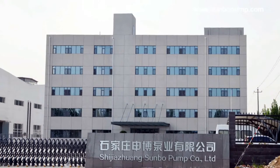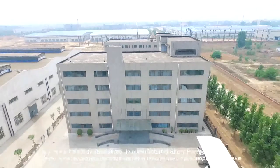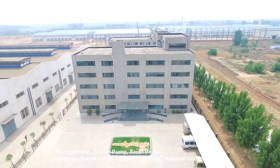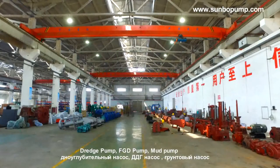Shijiazhuang Sunbow Pump Company Limited is a pump company specialized in manufacturing slurry pump, sump pump, gravel pump, froth pump, dredge pump, FGD pump, and mud pump.